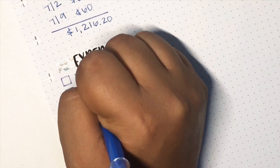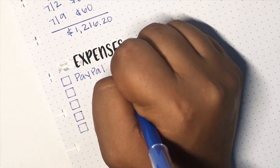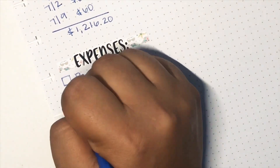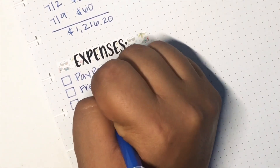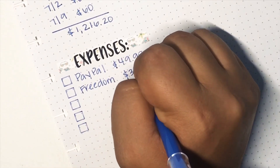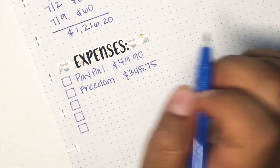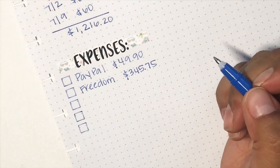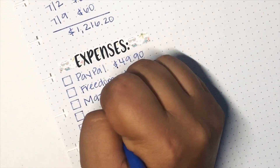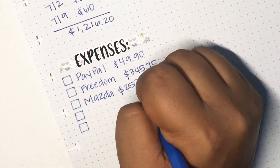I have a PayPal for $49.90 — don't even ask. I bought these really cute matching shirts for my daughter and I and I put it on my PayPal. I'm so fired, I keep putting money on this card. But on to a better note: Freedom is getting paid off! $345.75 is going to Freedom and that should pay it off, unless of course I do get interest charged for the next month, then we're going to have to pay that off as well.